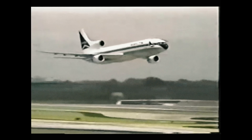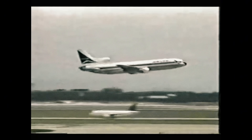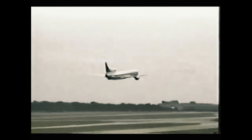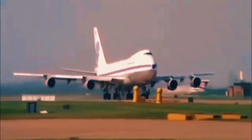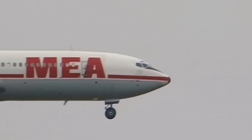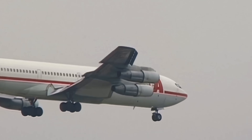In 1960, a revolutionary decade for commercial aviation, the world had just entered the jet age, leaving behind the great propeller-driven aircraft. The new turbojets and turbofans promised unprecedented speed, altitude, and comfort. But there was a fundamental problem. The engines of the era simply weren't powerful enough, and more importantly, they weren't reliable enough.